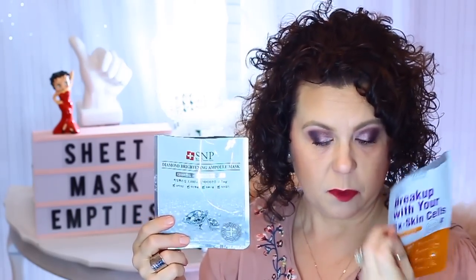The next one is from the brand SNP, which means Shiny Nature Purity, and this was a Diamond Brightening Ampule. Again, this was an exfoliating one and I enjoyed using it. I think I liked this one better for exfoliation — it was a little bit more gentle than the Leaders one. The Leaders is probably a little bit easier to find than this one. I think this one came in one of my Pink Seoul boxes, but I did like it.